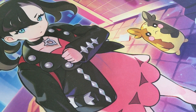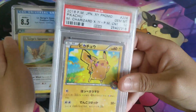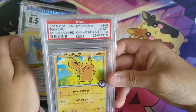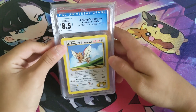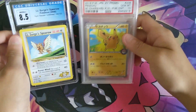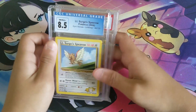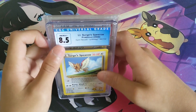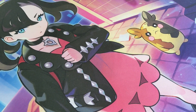Now we got some graded cards. We got a PSA 10 Pikachu — this one was gifted to me by a friend of mine. Then we got the CGC 8.5, which they are doing away with 0.5 grades, so this would probably be considered a 9. That is something for a different video.